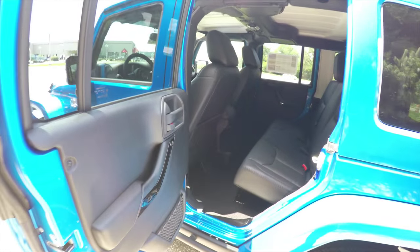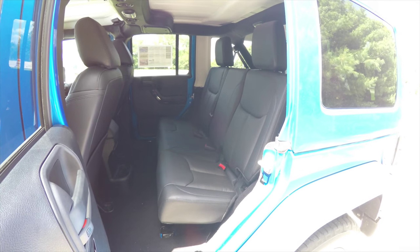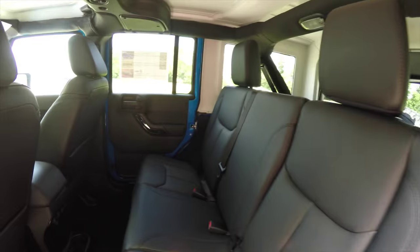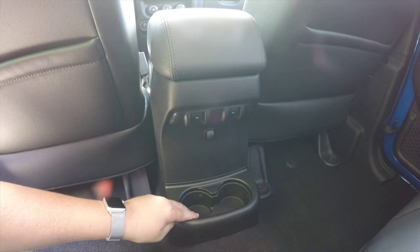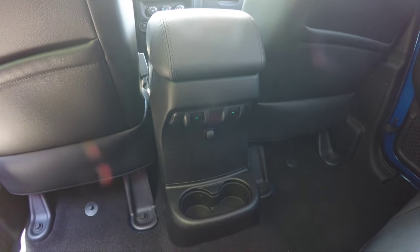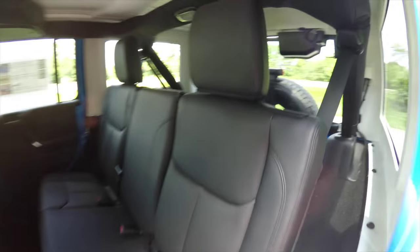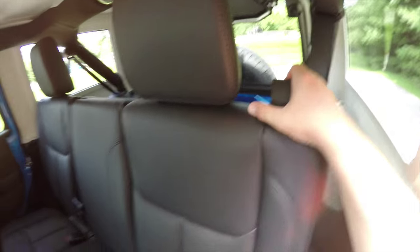Let's take a look at the rear seat. It does seat three across — it is a 60/40 split folding seat. Rear seat passengers have their own illuminated cup holders and power window switches. To fold the seats, it's easy: just locate the tab at the top of the seat and lift up.